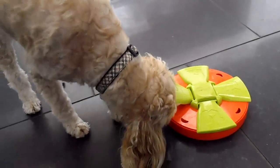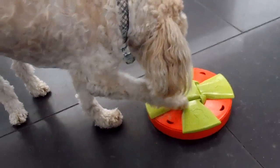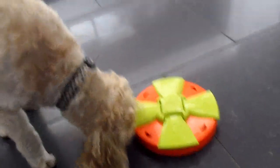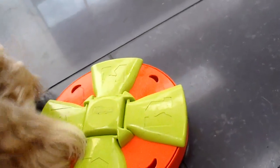The objective of this particular puzzle is to hide the treats under the flaps, and then the dog has to either lift it with his nose or lift it with his paws. And then sometimes the treats are kind of stuck in these in-between areas, so what he has to do is spin the disc to get to them.